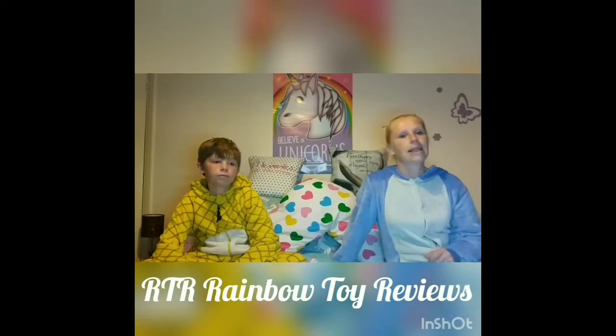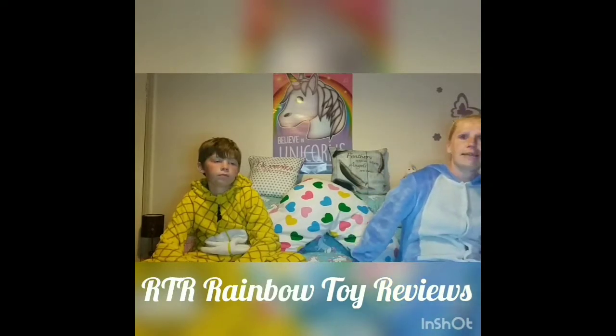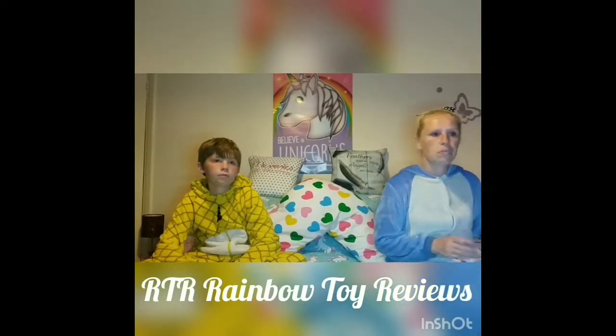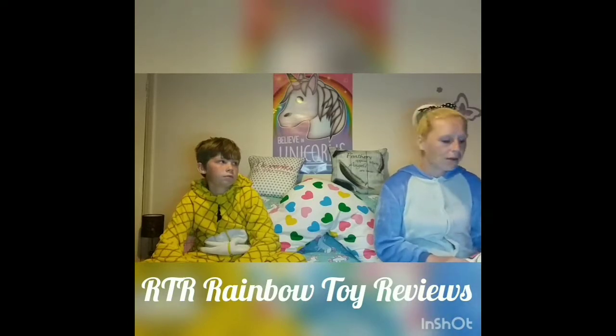Hi and welcome to Rainbow Toy Reviews. I'm Mum and I'm Jax and today we've got a Primark haul. I said in my previous birthday video that I'd seen a few other bits so I was going to go back, and that's exactly what I did. This Primark was in the city, a few miles away, but it's where Zion goes to college, so we went over to check that out and couldn't resist checking Primark out as well.